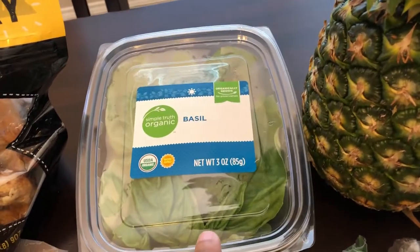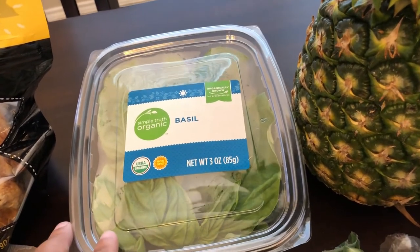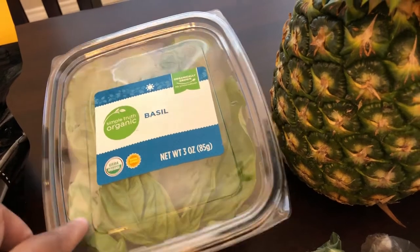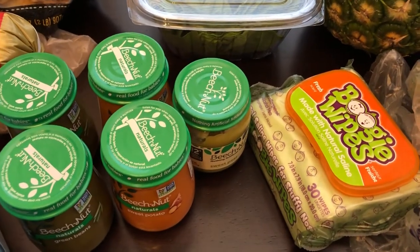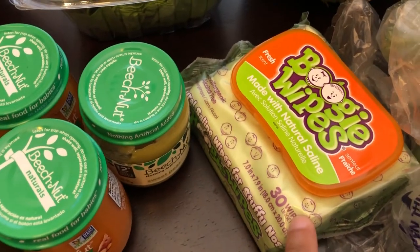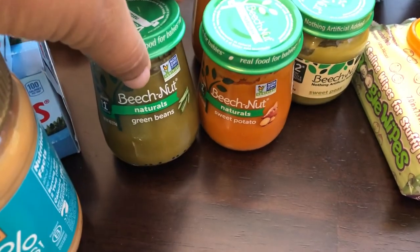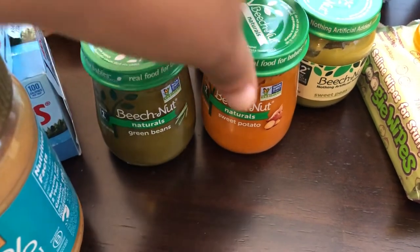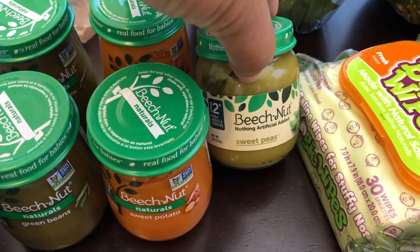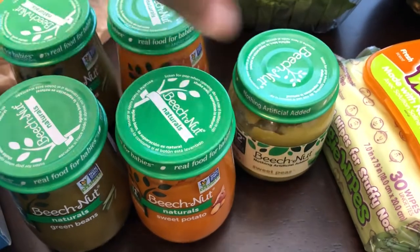They also had this basil — a large three ounce container on sale for $1.99. There's a recipe I'm going to try for creamy tomato soup that calls for basil, so this is perfect. I got a few things for Harrison, our seven month old baby. He needed some more boogie wipes and they were on sale, so I grabbed those. I also grabbed him a few containers of baby food: two green beans, two sweet potatoes, and one sweet pea — which was hard for me because I hate peas, but I didn't want to deprive him in case he likes them.